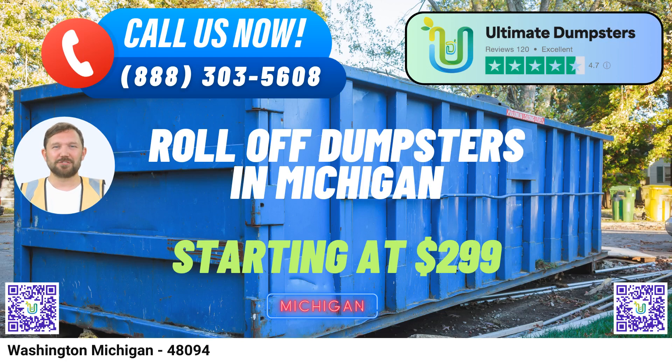Ultimate Dumpsters offers top-notch, same-day roll-off dumpster rental services in Washington, Michigan. With nationwide coverage spanning over 50,000 cities across 50 states and three countries, Ultimate Dumpsters is a trusted name in waste management solutions.